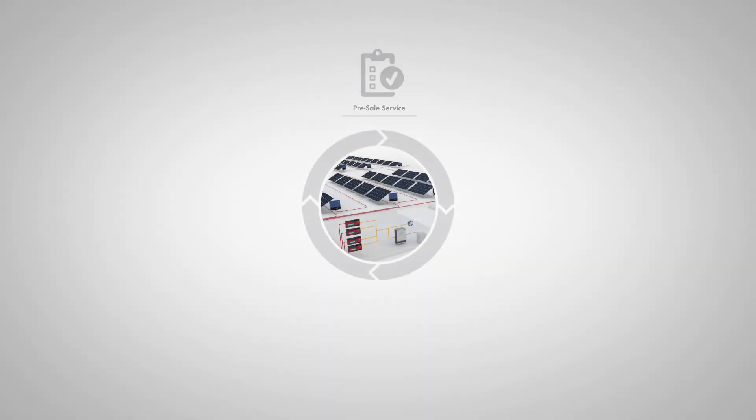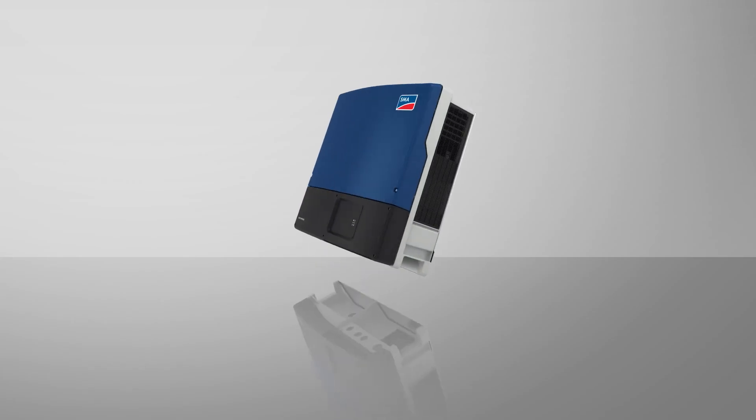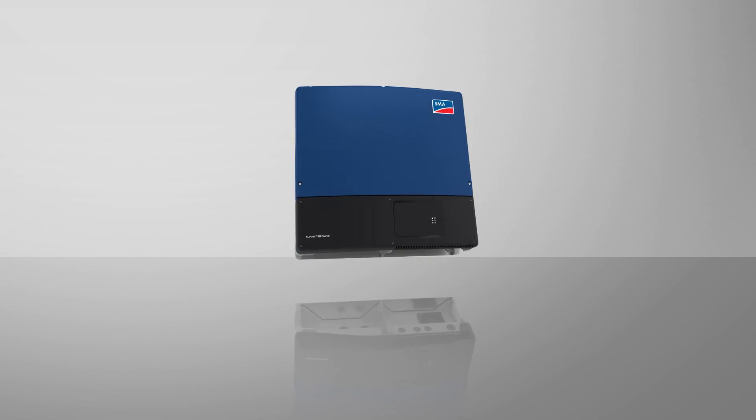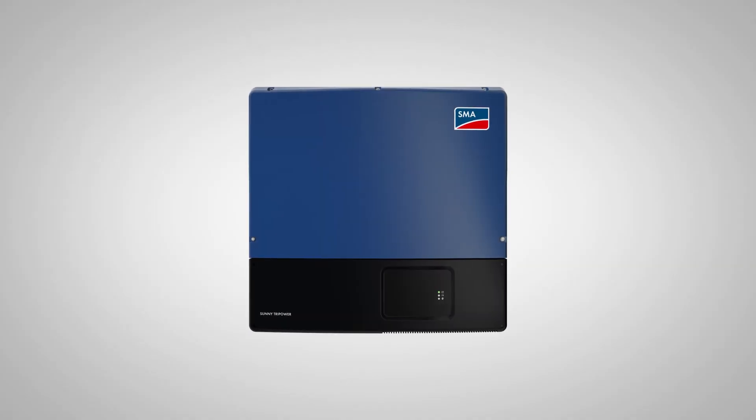From its exclusive pre-sale services, simplified installation, advanced technology, and continuing service support, the Sunny Tri-Power TL-US will transform the North American commercial PV industry. The question isn't why the Tri-Power is the world's best-selling inverter — it's why you would buy anything else. The Sunny Tri-Power TL-US from SMA, the only choice for decentralized PV plants.